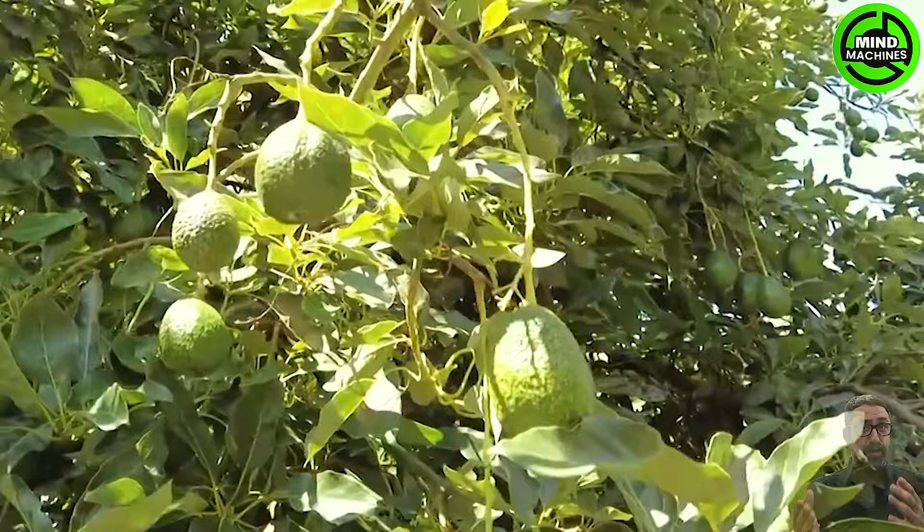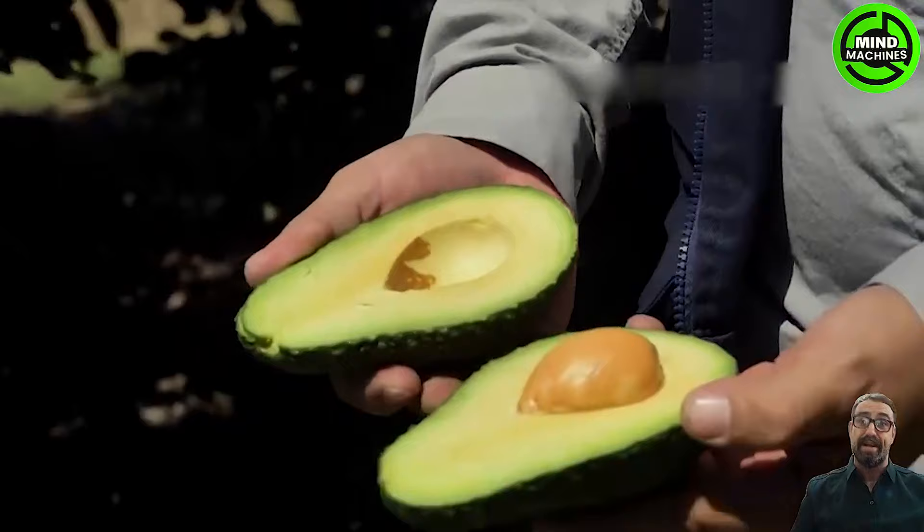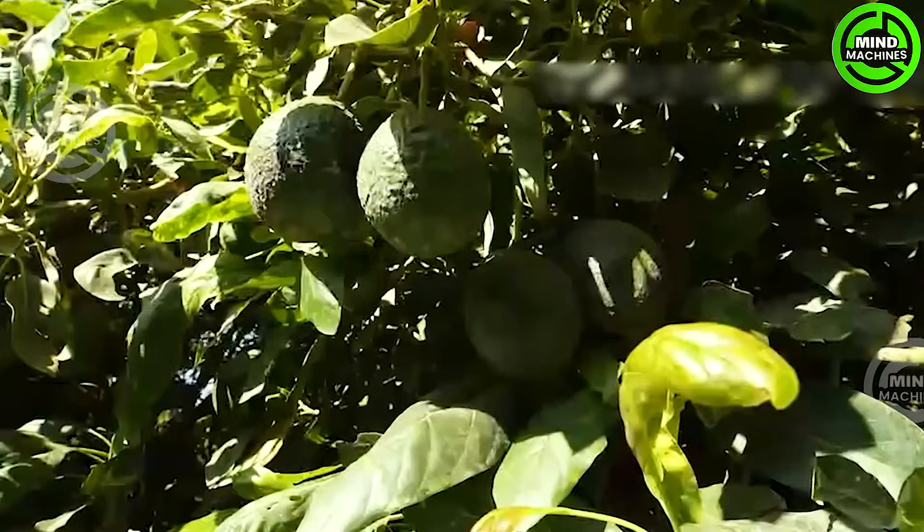In the evolution of avocados, farmers employ poles like this to delicately pluck the fruit directly from the tree, minimizing the risk of bruising. At this avocado garden, farmers collaborate in sharing their insights and practices.